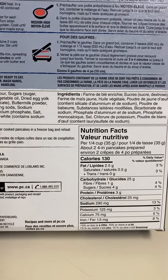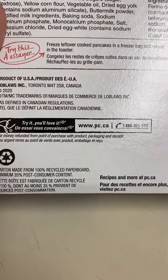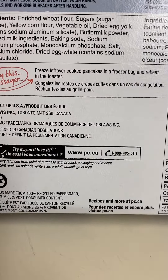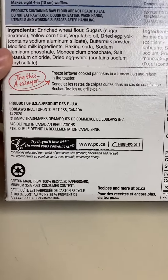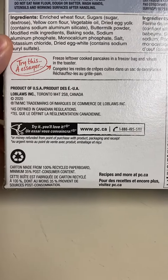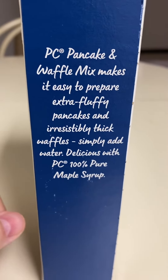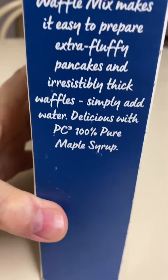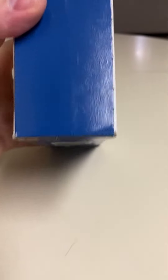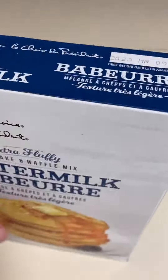Look at the nutrition facts. It gives a little hint to put your leftovers in the freezer and you can put them in a toaster. And of course they're advertising their 100% pure maple syrup — I did a review on that one a while back. It's very good, around ten dollars a bottle, comes in an old-fashioned style glass bottle.